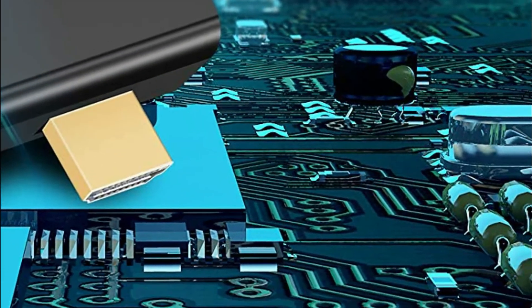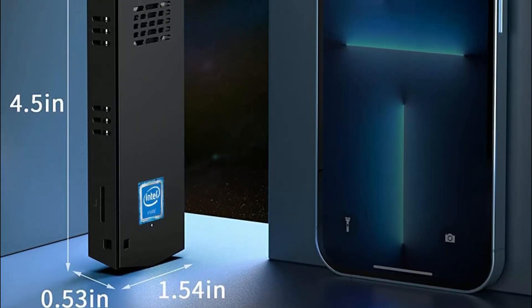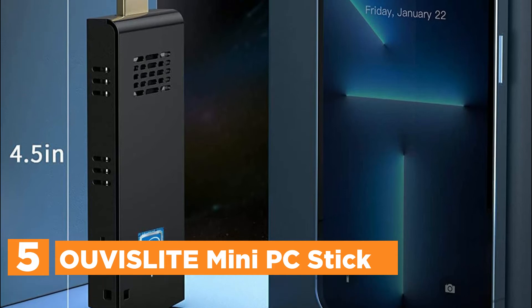Let's get started. Starting our list at number 5: the Uvasleet Mini PC Stick.